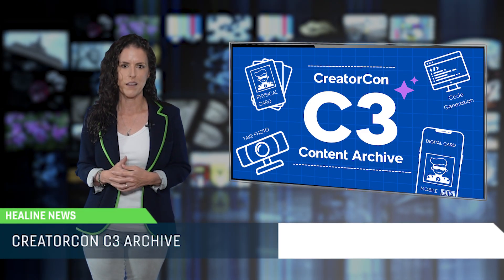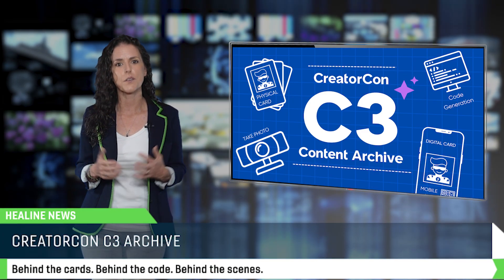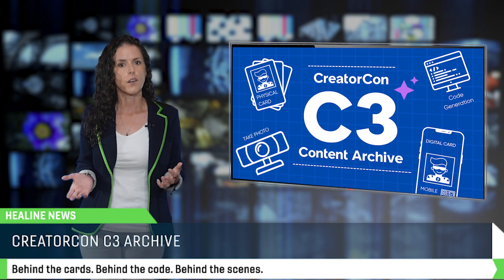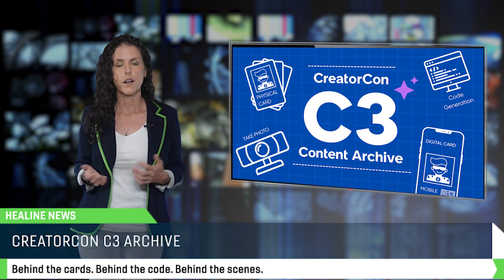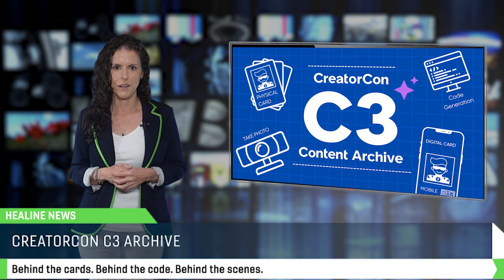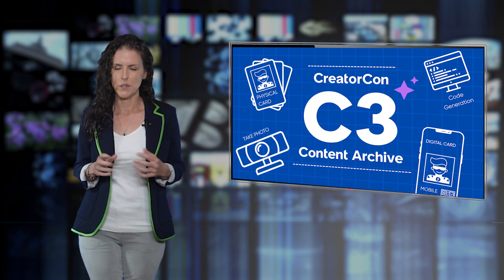And finally, rounding out the archive, Travis Tolson gives us a peek behind the curtain at CreatorCon C3. If you collected the cards or you've been watching from afar, you will love this dev breakdown on what it took to create a game for thousands of attendees. And spoiler alert — it was not magic. It was just a lot of JavaScript.